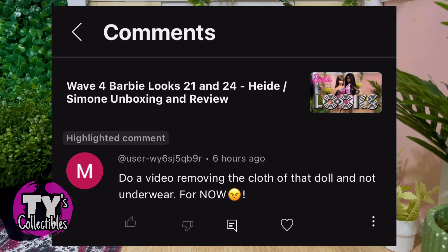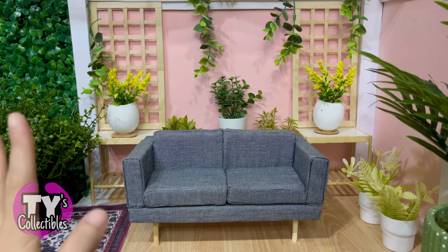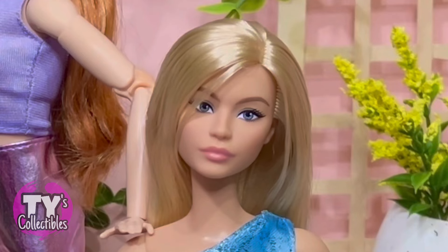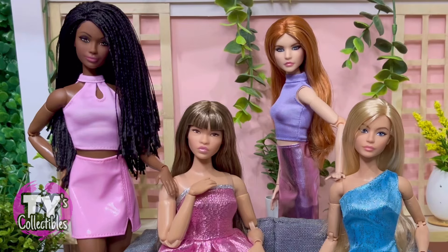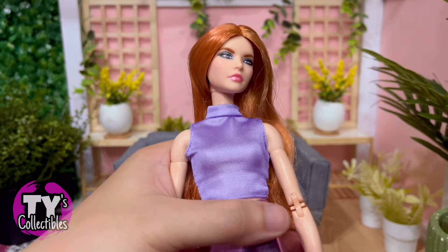One of the comments asked to see a video of us removing the clothes — maybe to see what they look like up close. That's actually a good suggestion. So let's meet again number 20, number 21, number 23, and number 24. We will take their clothes off respectfully and we will look at their outfits and their details. Let's start with number 20.